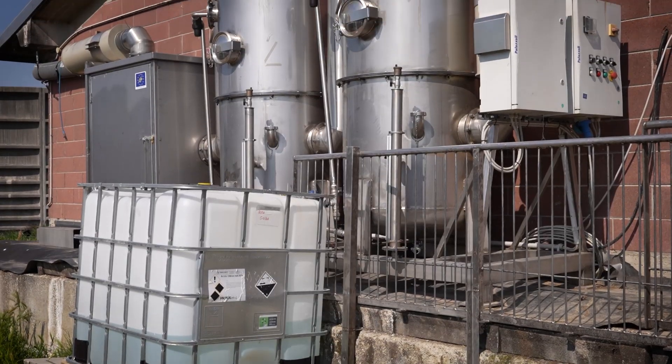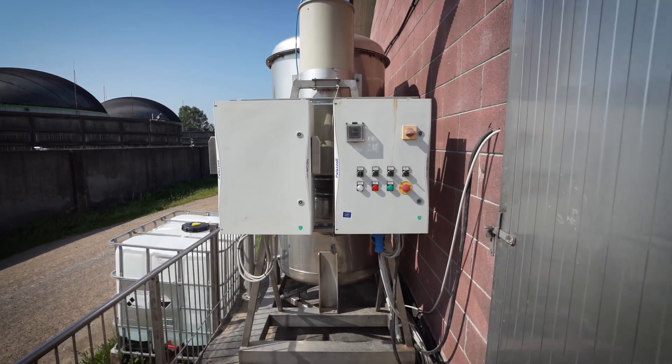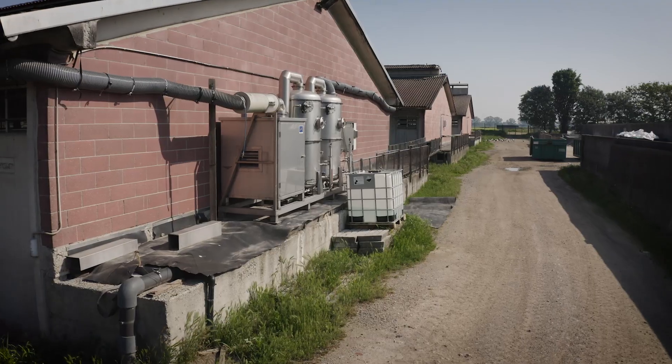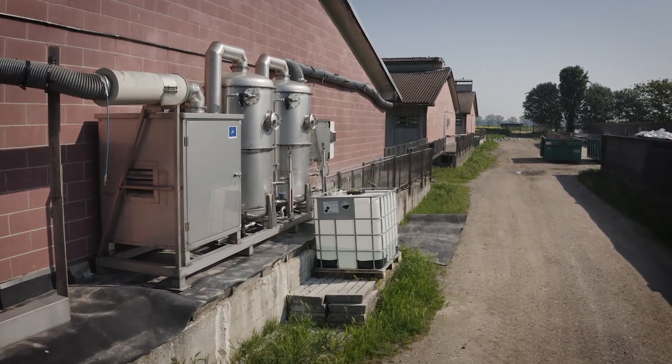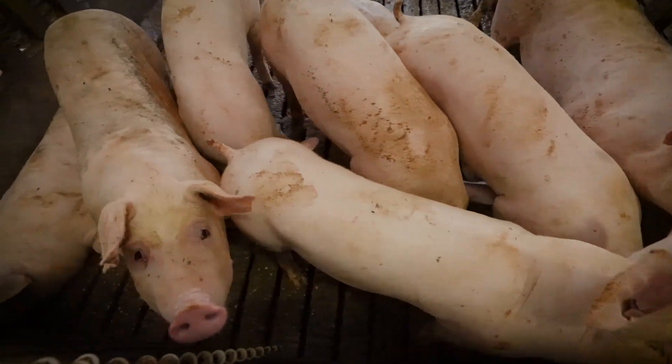With this system, we achieved a maximum ammonia abatement efficiency of 83% during the coldest months and 79% during the warmest months. Compared to the dry filter, this technology achieved a lower efficiency in dust abatement.